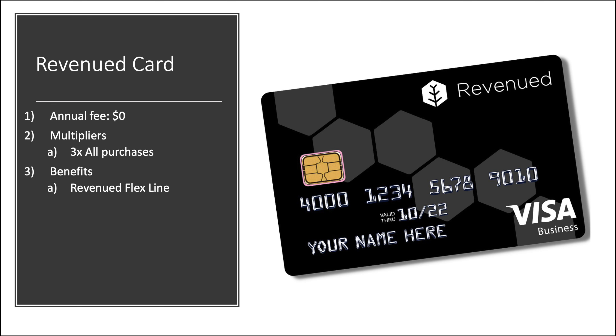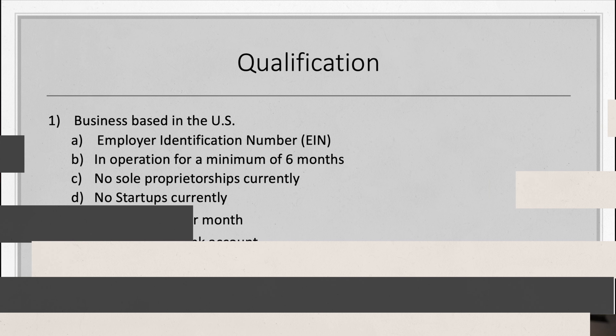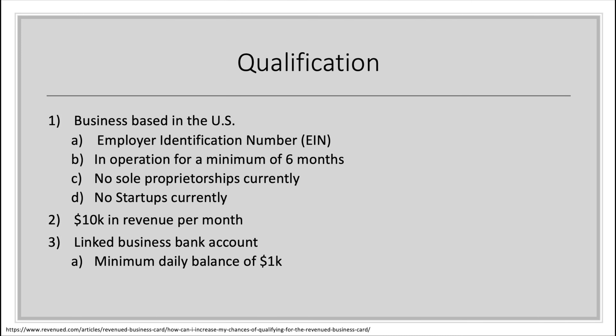Now for qualifications — and this is where you need to pay attention. They want businesses based in the US with an Employer Identification Number (EIN); historically we've gotten by with a Social Security Number but not here. You must have been in operation for a minimum of six months. No sole proprietorships and no startups currently. They're looking for at least ten thousand dollars in revenue per month — not profit, total sales. You'll need to link a business bank account with a minimum daily balance of at least one thousand dollars.